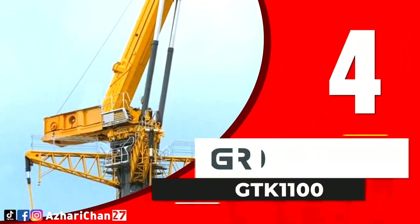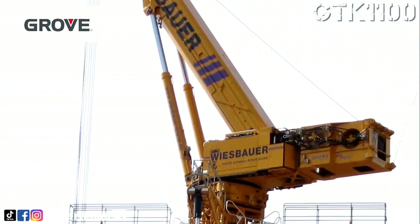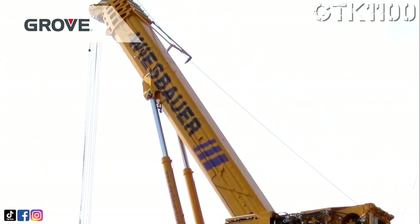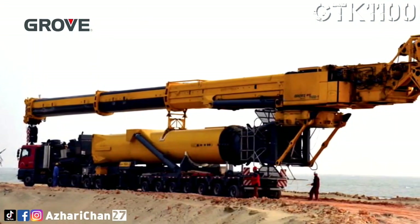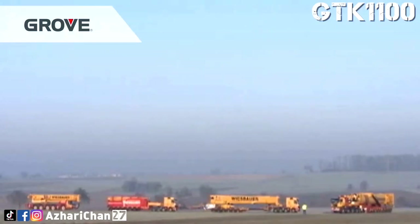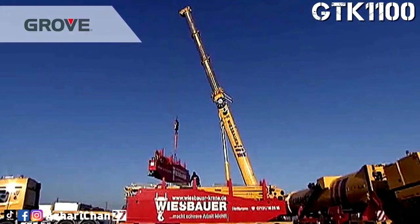Number 4 is Grove GTK 1100. The Grove GTK 1100 revolutionizes lifting technology to raise loads of more than 70 tons to more than 120 meters, with lower operating costs and minimal space requirements compared to existing lift solutions. The GTK 1100 is a mobile telescoping crane, combining the best features of a crawler and tower crane, with a maximum lift capacity of 149.6 tons.